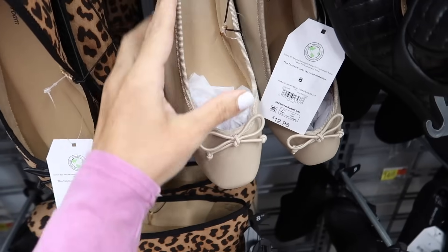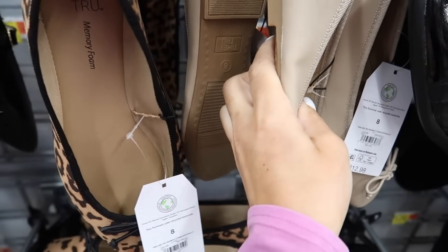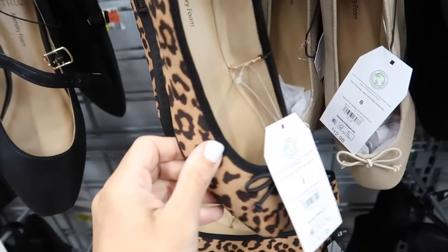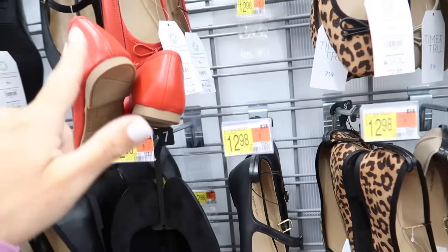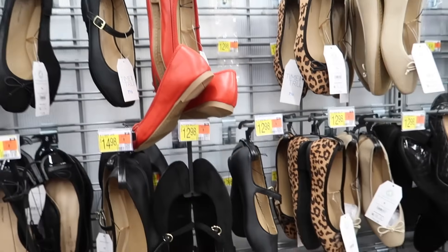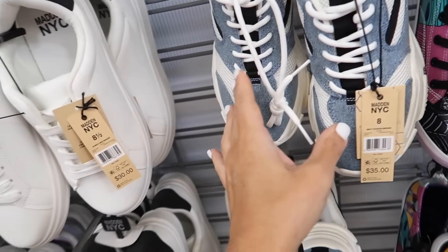The ballet flats have the square toe, little bow, flat bottom, faux leather material. We also saw them in the leopard and the red, and they also have black. These are only $12.98.